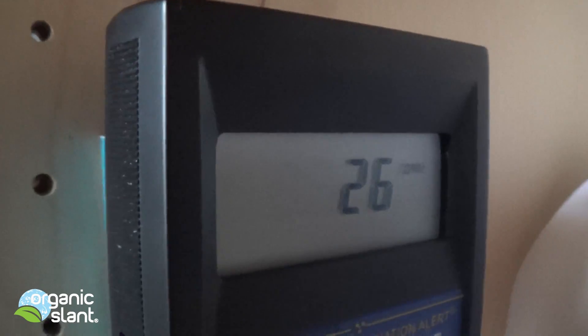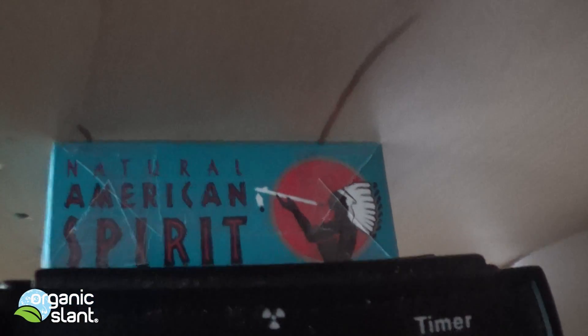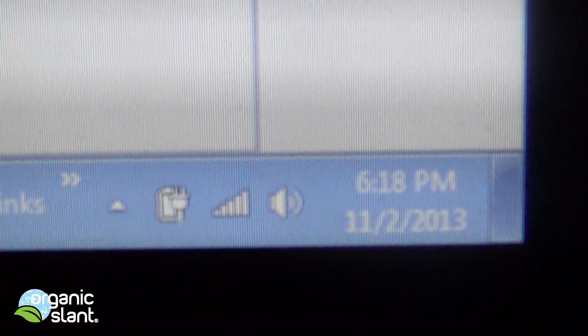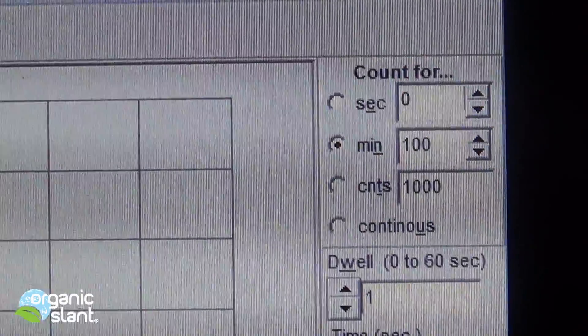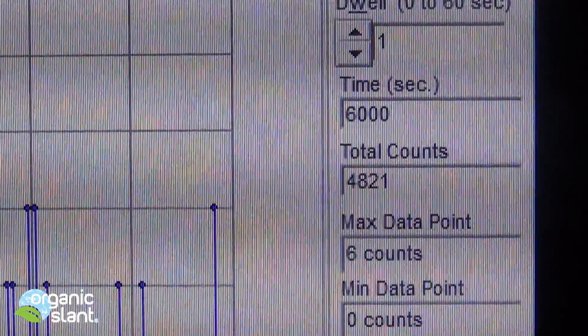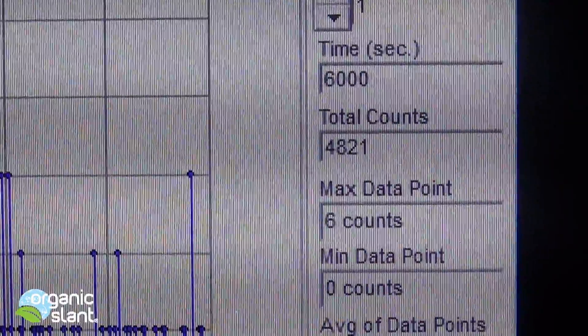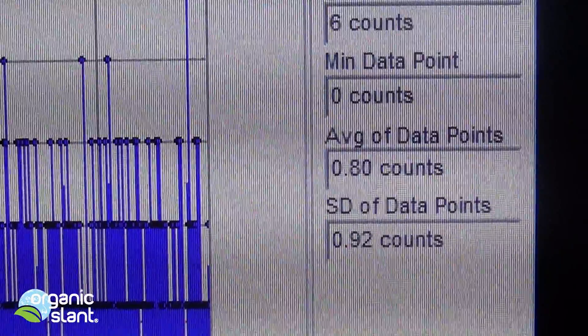I've got an unopened pack of cigarettes right there, and now we are going to open them up and see what the tobacco tests. November 2nd, 2013 — test on the opened pack of organic American Spirit cigarettes. 100 minutes, 6,000 seconds, 4,821 total counts, max data point is 6, average data point is 0.80.